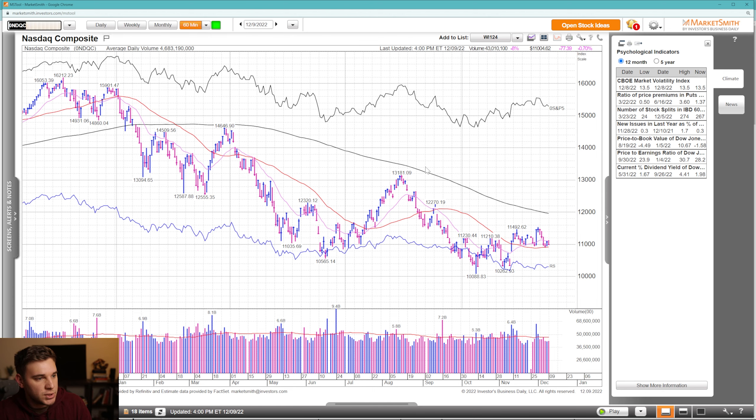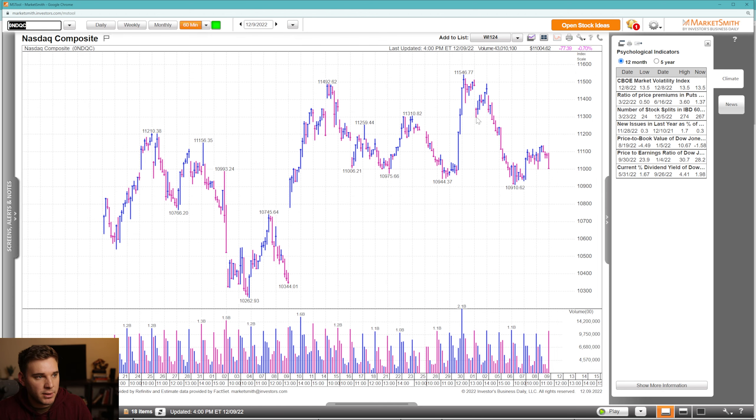Going to the 60-minute time frame, you can see exactly what I'm talking about. We had a rally, then broke down and trended lower starting from this point. There was an initial push up here, then on Friday a pretty poor close. We're just back within the bottom of this trading range. Things have pulled back, moving back towards moving averages. We'll have to see where ranges form and whether leaders can hold up and start new moves up.